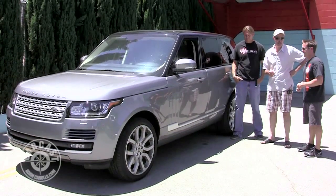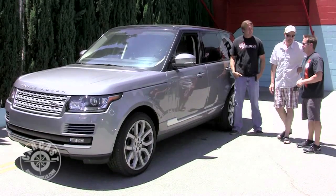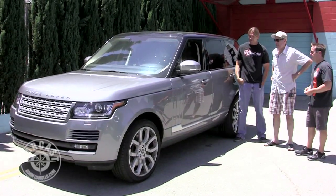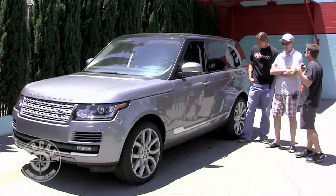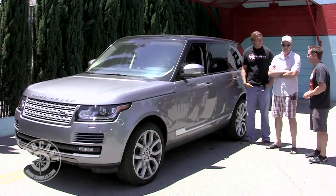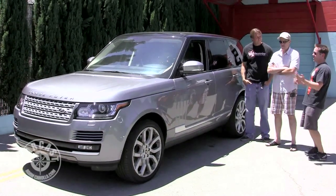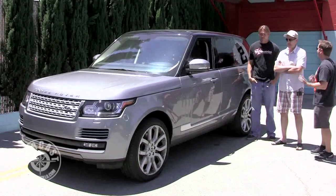I couldn't think of a better way to get five people around. It's not good for carving up the canyons, but when you point it in a straight line and get on it, it moves. It hauls - it's quick for a big truck. It's not meant to be like a Cayenne Turbo or a BMW M5, but it's still meant to really move. The Jaguar and Land Rover guys really get the interior right - it is so gorgeous.